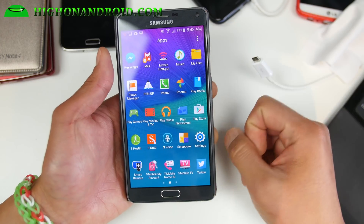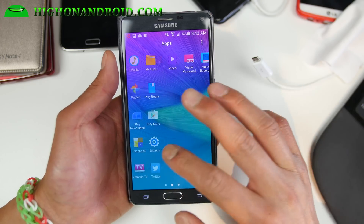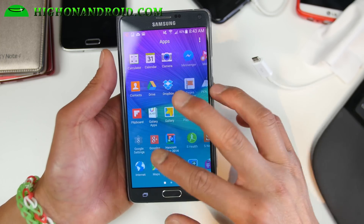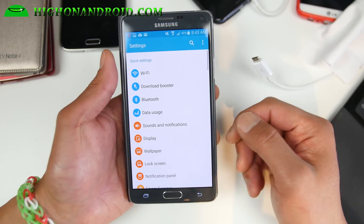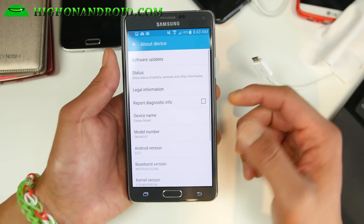The only real difference between the Canadian version I showed you is the T-Mobile apps. There is a rooted stock ROM version you can install, but I ended up in a boot loop with that one. You may want to just flash the stock firmware, which I did.